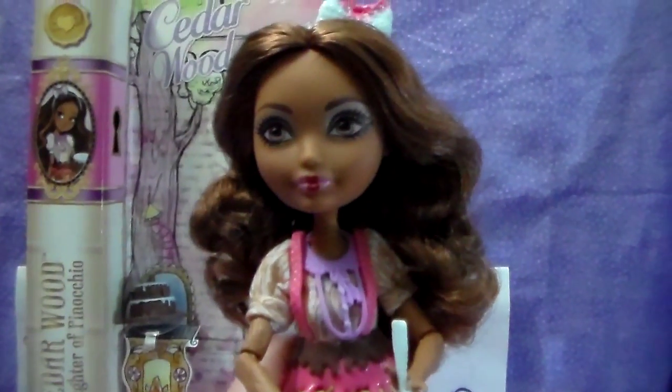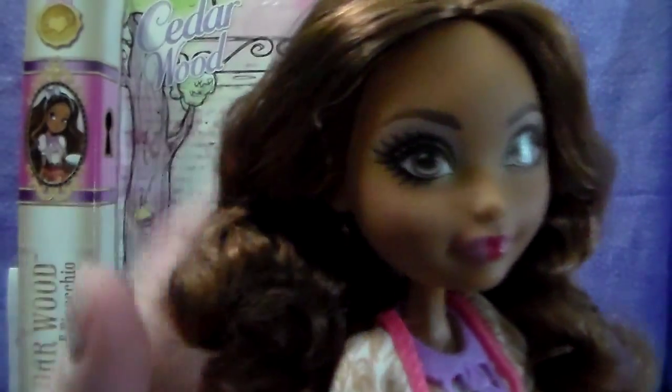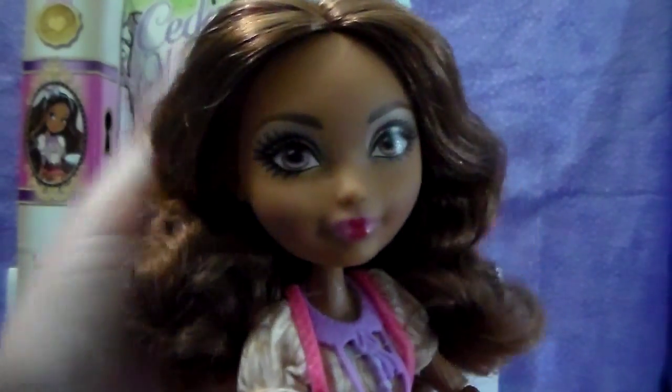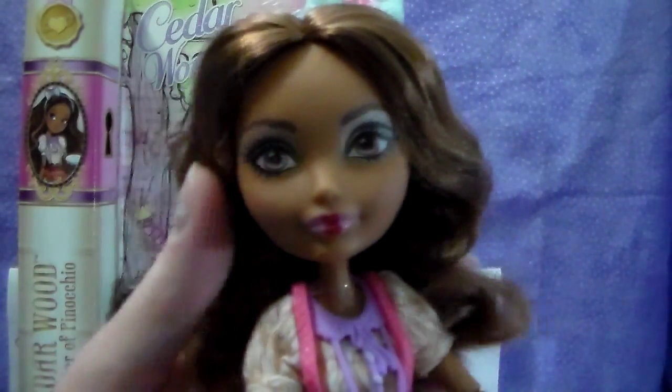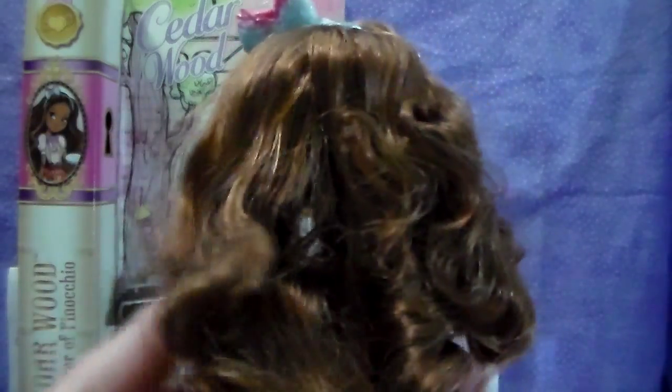Let me re-adjust the camera again — the tripod is not being very cooperative. This Cedar does not have any extra color in her hair, other than maybe a little bit of shading. It's very natural looking. I know some of the other Cedars have purple, or like the Spring Unsprung Cedar has purple and pink — which we have that Cedar, so keep an eye out for that review. She has really good hair.